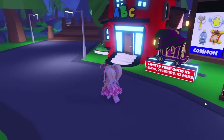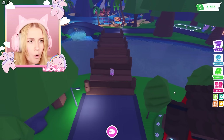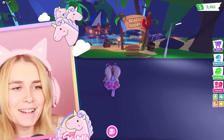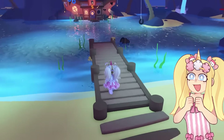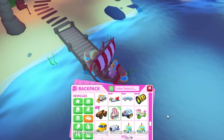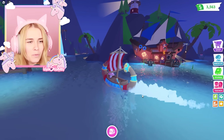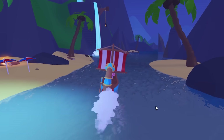No way — did they really expand Adopt Me this much? We can actually finally use our boats now! All the boats we've ever bought on our accounts, we can actually use them now. How big is this ocean? This is crazy, and there are diving boards — this is so pretty! Okay, we need to get a boat out and check this out. All right, I'm on a boat — whoa, this is huge!